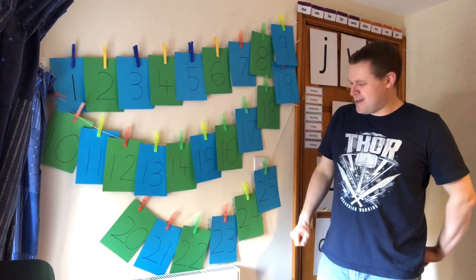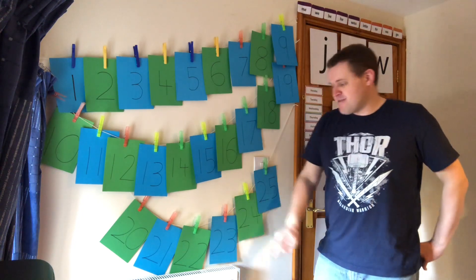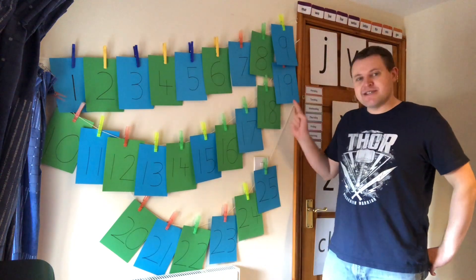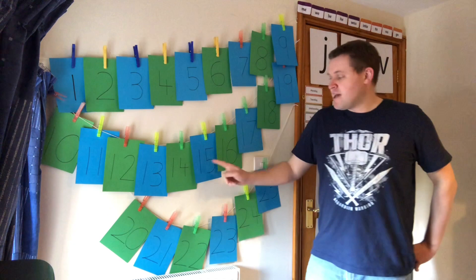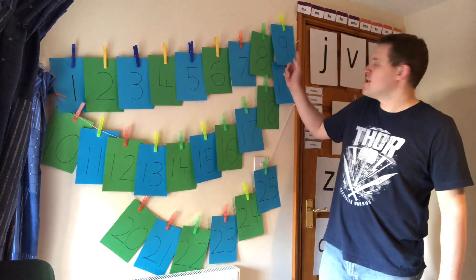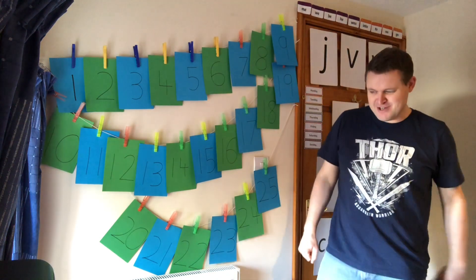Let's prove we've got to twenty-five by going backwards today — that'll be tricky. Ready? Twenty-five, twenty-four, twenty-three, twenty-two, twenty-one, twenty, nineteen, eighteen, seventeen, sixteen, fifteen, fourteen, thirteen, twelve, eleven, ten, nine, eight, seven, six, five, four, three, two, one. Come on, blast off round your room quick!